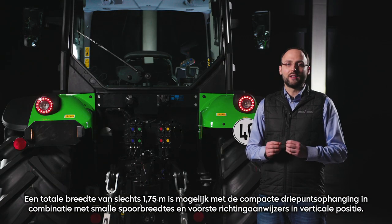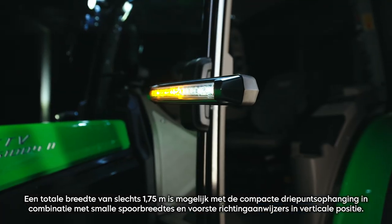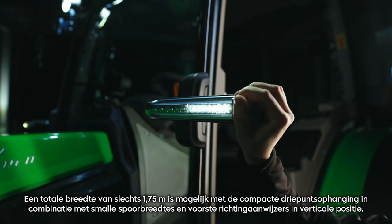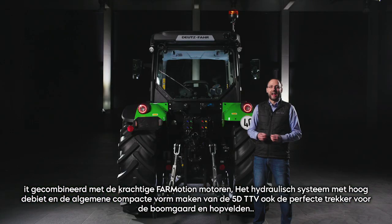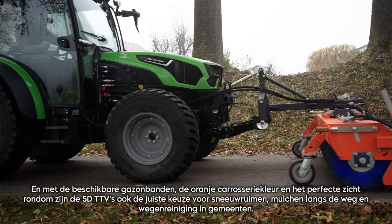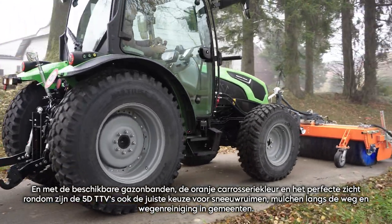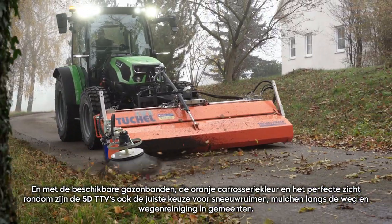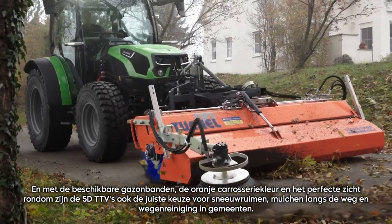An overall width of just 1.75m is possible with the compact three-point linkage together with narrow track tires and the front indicators in vertical position. Combined with the powerful 4Motion engines, high-flow hydraulics and the overall compact shape, this makes the 5D TTV also the perfect tractor for orchard, wine and hop growers. And with available municipal tires, orange body color and its perfect all-round visibility, the 5D TTV is also the right choice for snow removal, roadside mulching and road cleaning in municipalities.